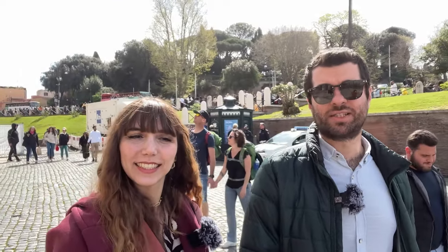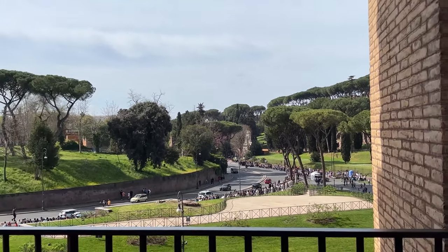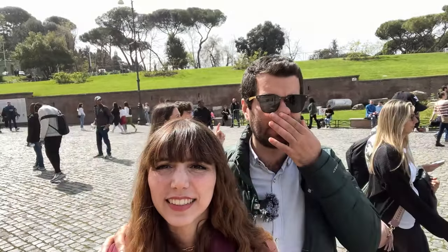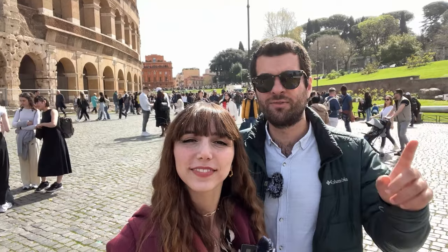Kolezyumdan çıktık; saat tam 12'ye çeyrek var. Şimdi çıktığımızdaki sırayı tarif edeyim: tam karşımızda bilet gişeleri var, Kolezyum'un etrafından sıra komple dolanıyor. İnanılmaz. Saat öğlen gelmeye kalkarsanız gelmeyin bence; o sıranın sonunda bekleyen arkadaşın motivasyonuna helal olsun, en çok onlar görmeyi hak ediyor. Şimdi buradan hemen yan tarafındaki Roman Forum'a geçiyoruz; oraya da biletimiz var. Roman Forum'da görüşürüz.